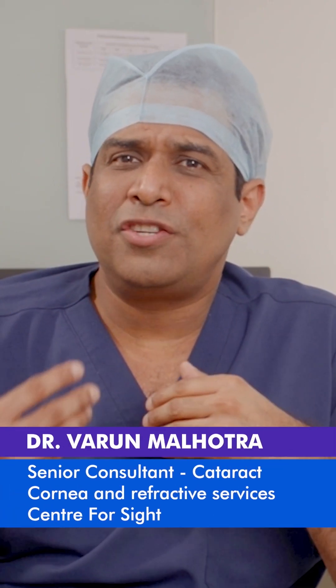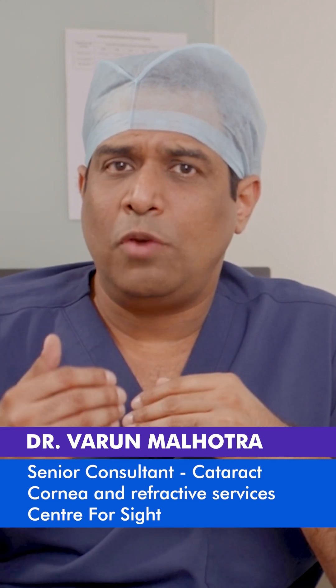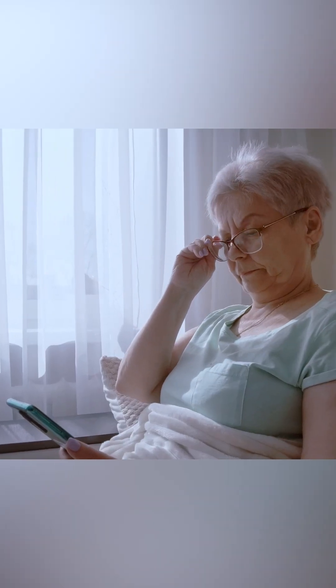Monofocal IOLs are the traditional IOLs wherein we promise the patient that we will be correcting their power for distance, so that after cataract surgery they will not need glasses for distance, but they will still need reading glasses for reading the newspaper, for seeing the mobile phone and their messages.